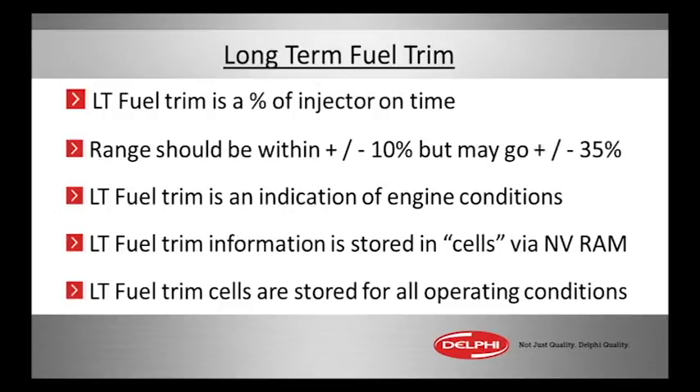Long-term fuel trim cells are stored under different operating conditions. As I mentioned, it could be mass airflow parameters, or it could be an XY graph we'll look at later, where we look at load versus RPMs.